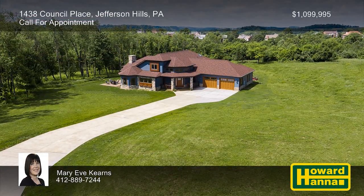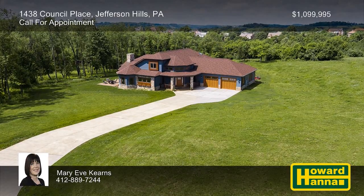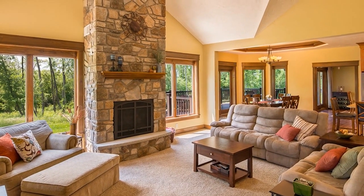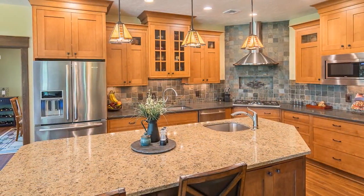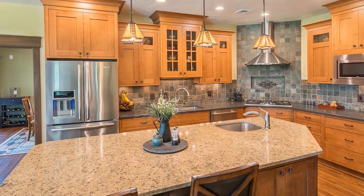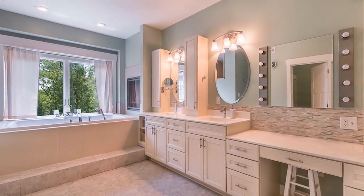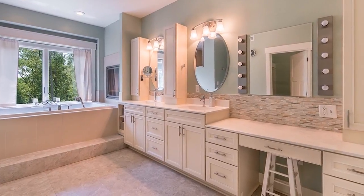Form follows function at this custom-built, seven-bedroom, prairie-style residence resting on approximately two-and-a-half acres in Jefferson Hills. It employs natural design cues reminiscent of Frank Lloyd Wright, and eight-zone radiant floor heat creates a comfortable atmosphere. The heart of the home is the gourmet kitchen, displaying custom shaker-style cabinetry, quartz counters, an island with a prep sink, and stainless steel appliances. A hallway leads to three main-level bedrooms, including a vaulted master suite with sound-proofed walls, a two-headed walk-in shower, and a jacuzzi tub.